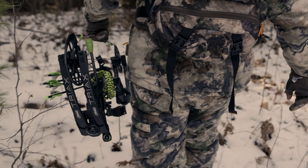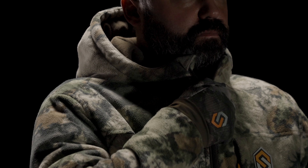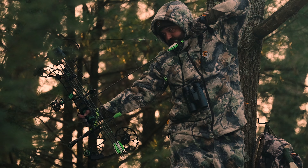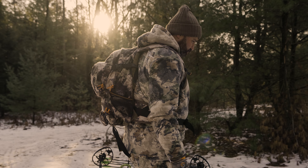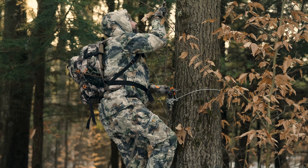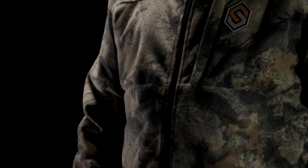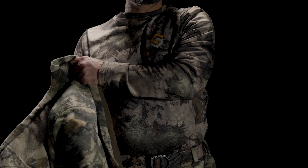Sentlock Wind Brace Pro Jacket and Pant. When the forecast calls for cold and wind, don't let it ruin a hunt. The Wind Brace Pro Jacket and Pant have it covered with superior quality and advanced technologies. Wind Break Technology creates a breathable barrier, stopping the wind from robbing body heat while still allowing moisture to escape.